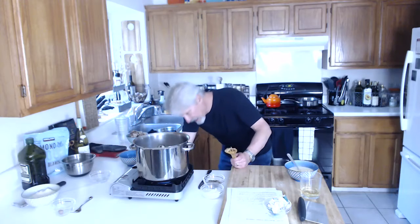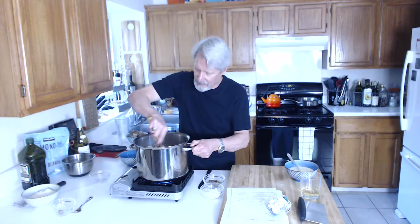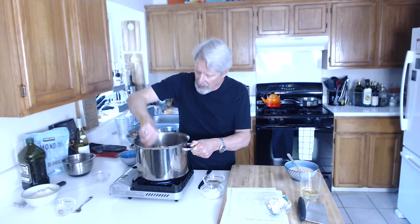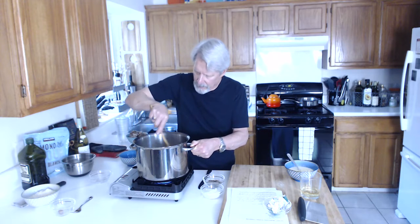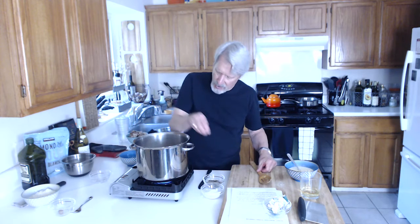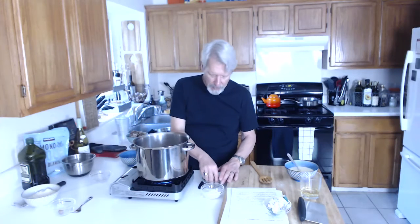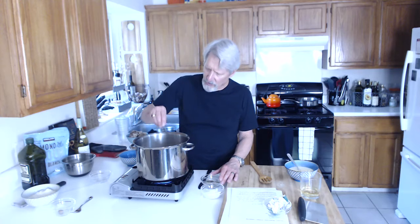I'm going to crank the heat up a little bit so we can kind of catch up. Because we added a bunch of other vegetables in here, I'll add a little more salt and pepper — another layer. That right there is probably half a teaspoon. I'm not very good about measuring spices; you just kind of get to where you figure out what you like.